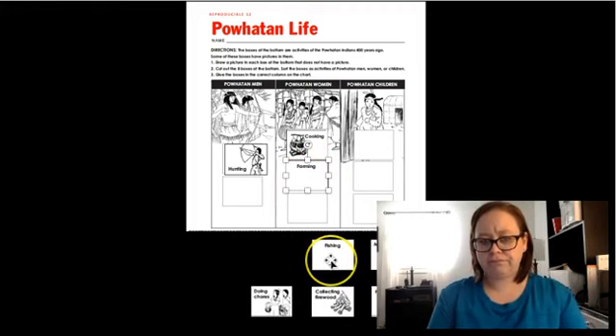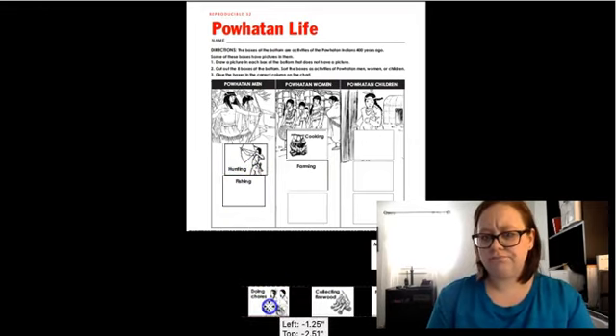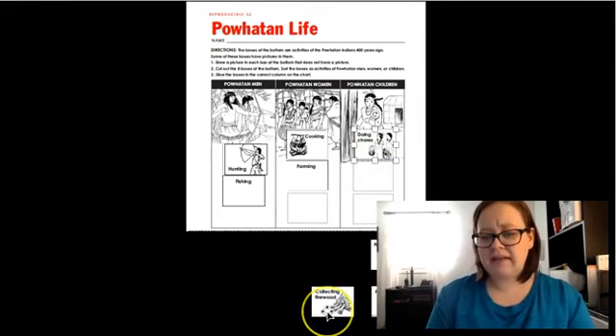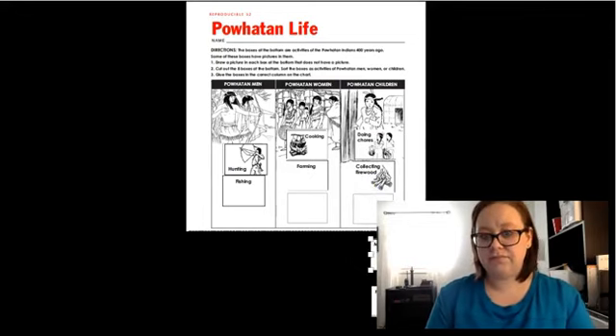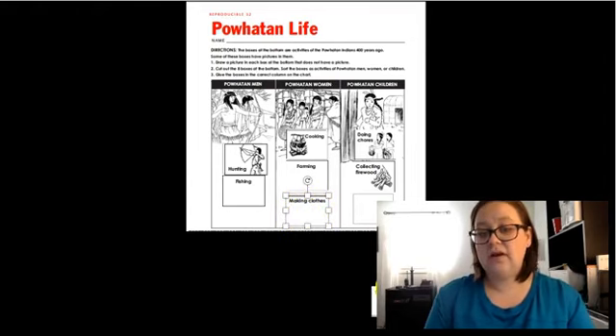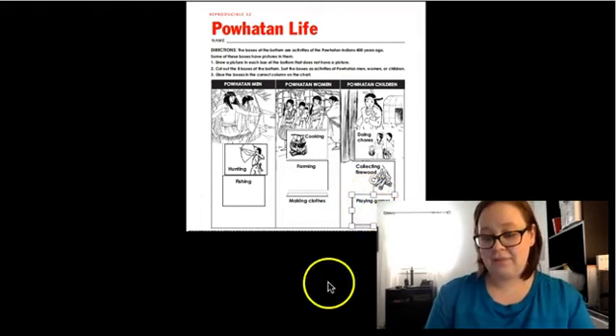Who did the fishing? The men. So you would need to draw a picture of them fishing. Who did chores? The children helped by doing chores. What about collecting firewood? Yes, the kids did that too. Who made the clothes? That's right, the women made the clothes. So you would need to draw a picture of them making clothes. Who played games? That's right, the kids did, just like you guys do. So you would need to draw a picture of them playing games.